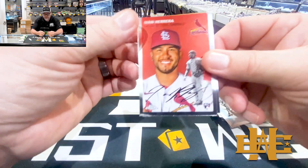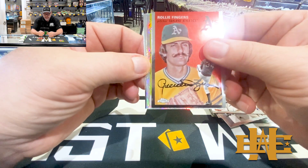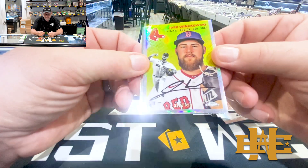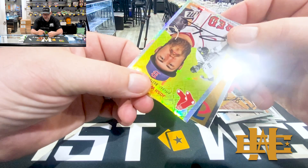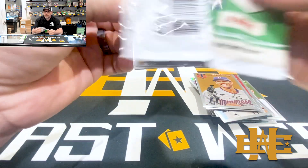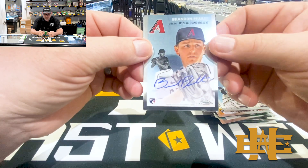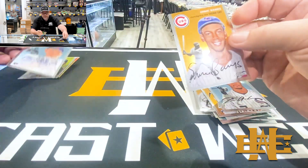Looking for something big - wouldn't mind a super fractor, it's been a minute. Ivan Herrera, Raleigh Fingers. We do have a hit here. These are cool - they're the Topps logo fractor style but it says Topps instead. It's a rookie Josh Winkowski numbered to 499. I don't know why they put Topps upside down, so you have to turn it to see it, but still a very cool card. And a Correa. Juan Bae just got called up. Anderson - there's our auto, Brandon Pfaadt. Base auto, not a bad one to get. Very nice. And Ernie Banks.